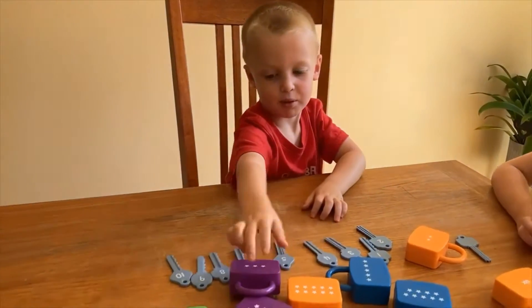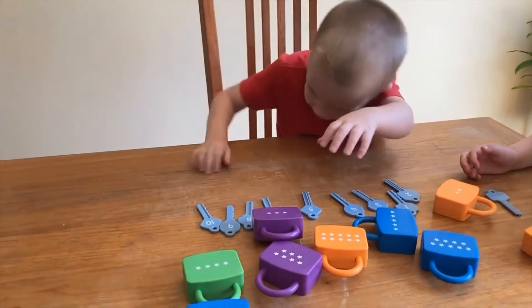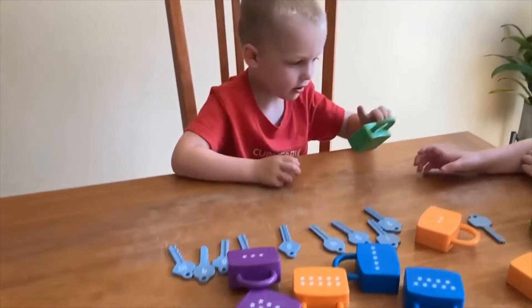Practicing counting by touching each item helps your child to develop one-to-one correspondence, a skill needed once school begins.